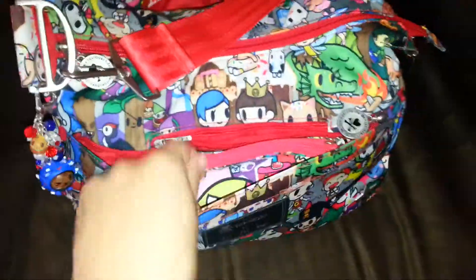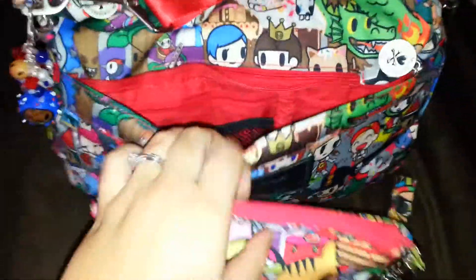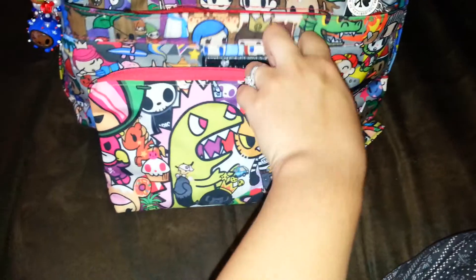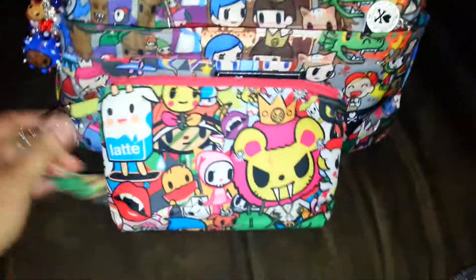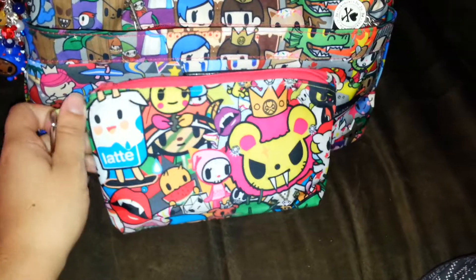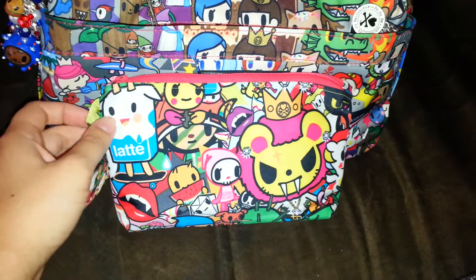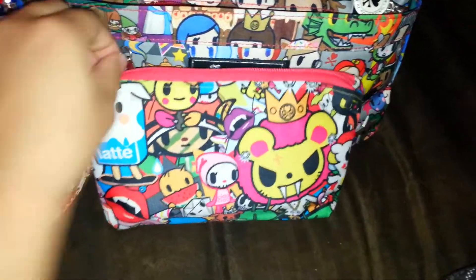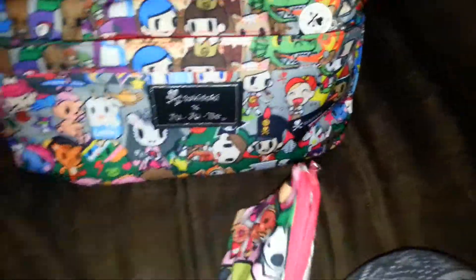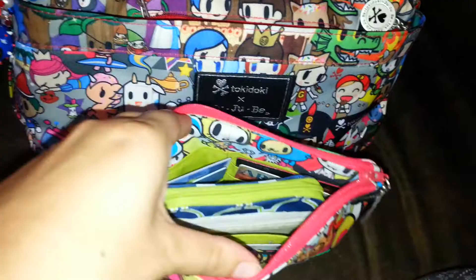In this front pocket — the mommy pocket — I just have my wallet. That's the only thing I keep in there. This wallet was made by Sherry Mitchell and it's called the Brittany. It was actually named after me because I came to her with the idea that I needed a wallet that would have slots for all my cards but still be big enough to fit my cell phone. I have the Samsung Galaxy Note 2 and it's a huge phone, and this fits it perfectly.